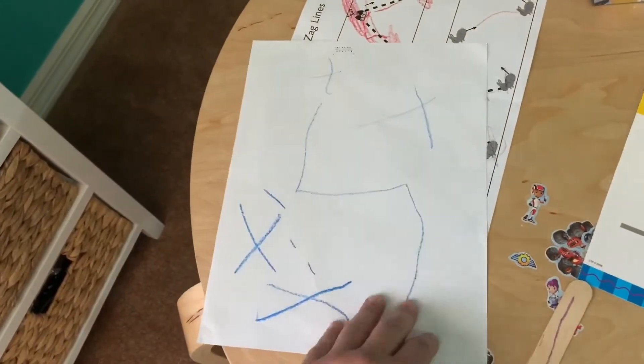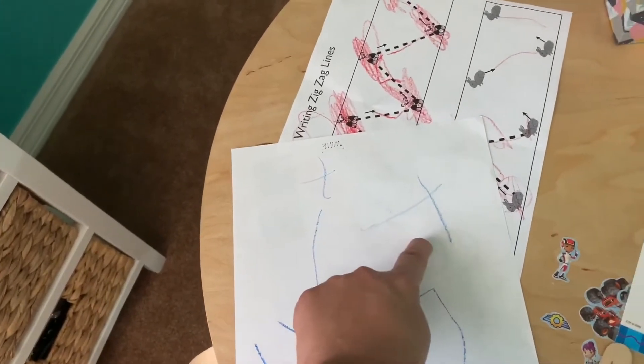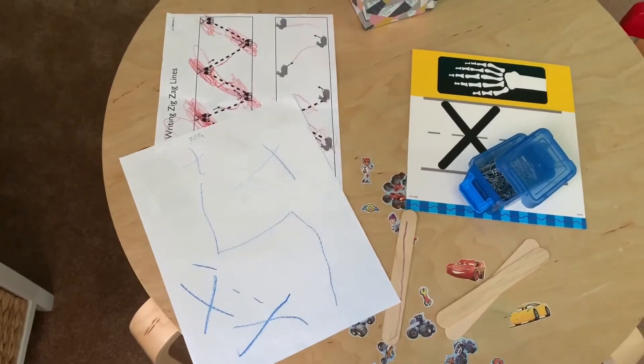I guided him through these and then he did this one by himself. Then I just told him to try to draw an X — he did these two. The reason I had him draw on his own today was because I forgot to make copies of a worksheet, so I'll have that ready for tomorrow.